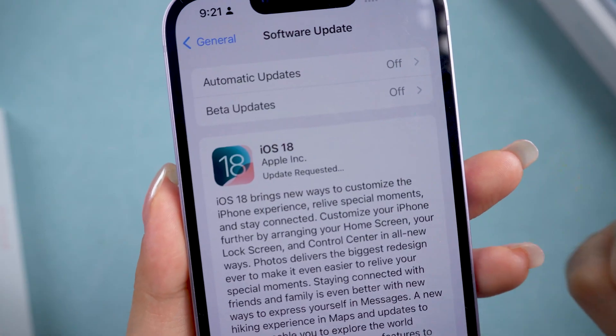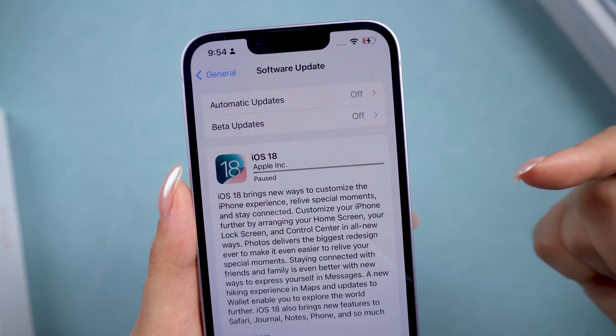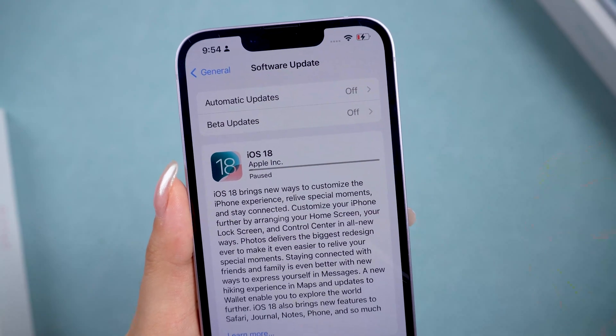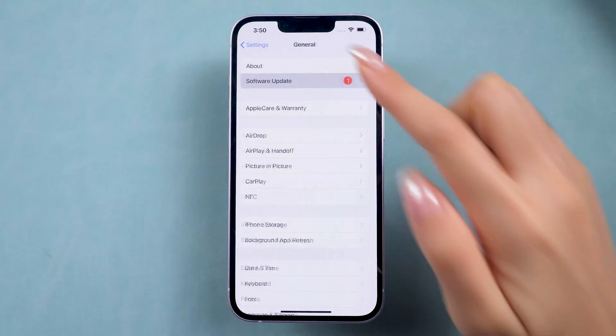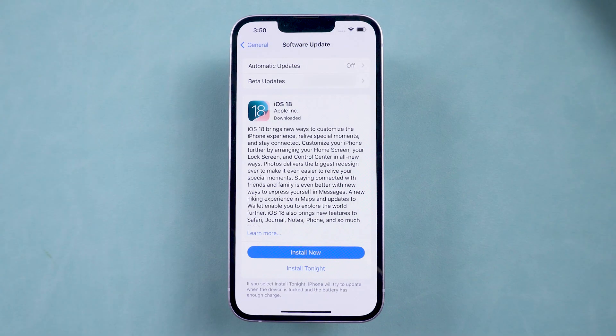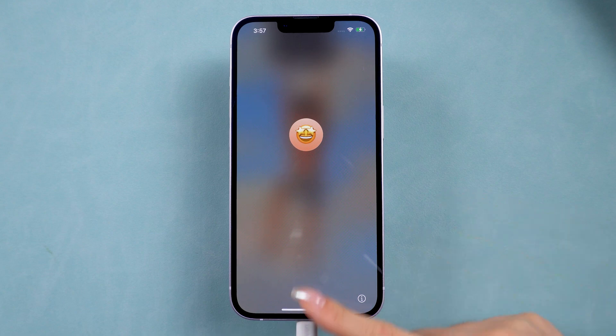Are you trying to update your iPhone to iOS 18, but it's stuck on update requested or update paused? Don't worry, you're not alone. Hey everyone, welcome back to the Tenorshare channel. In this video, I've got several solutions to fix these issues. Let's get your iPhone updated without any hassle now.